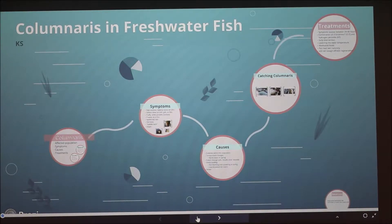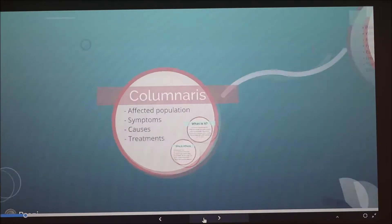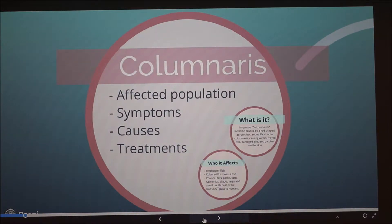Today I'm going to be talking about columnaris in freshwater fish. I chose this topic because I love to fish — I'm an avid fisher, so I thought it would be interesting to learn more about some of the ailments afflicting wild fish populations. I'll be going over the affected populations, symptoms, causes, and treatments.